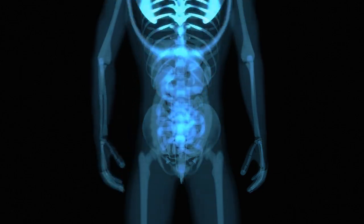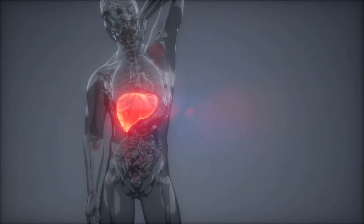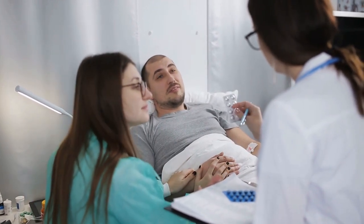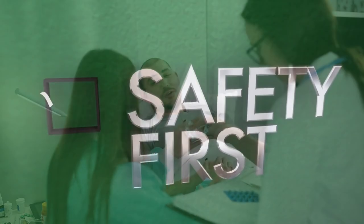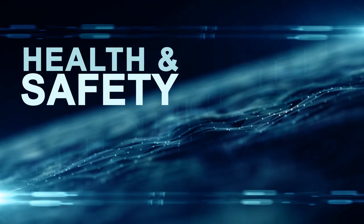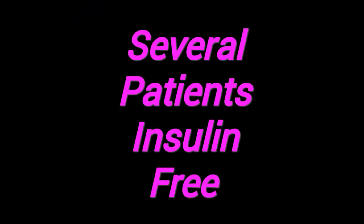These beta cells are introduced into the patient's liver via a minimally invasive procedure. Immunosuppressive therapy is used to prevent rejection and protect the transplanted cells. Previous trial phases demonstrated the safety and preliminary efficacy of VX880. Several patients achieved insulin independence or significantly reduced insulin requirements.